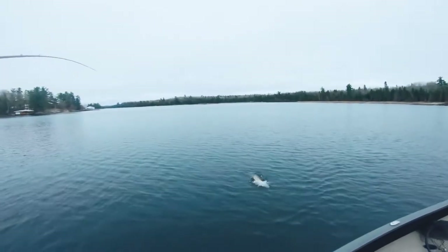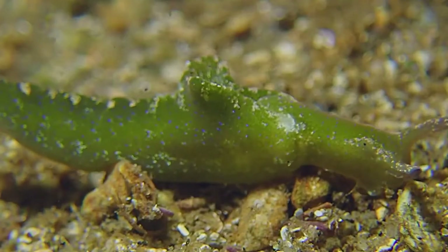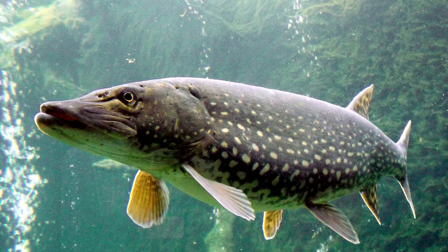You've been seeing people catching these aggressive looking green slimy things and you're telling yourself, hey, I want to catch one too. Well, they're not just any green slimy things — they're actually called the pickerel, also known as the northern pike,